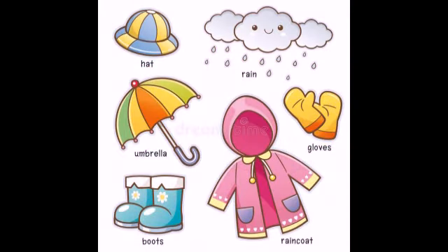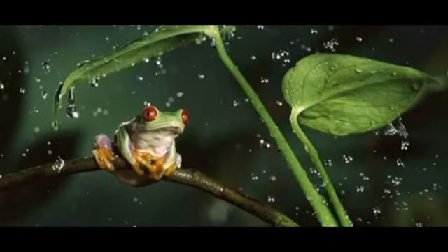And we wear a hat. We use an umbrella. We wear boots, raincoat and gloves. We see many creatures like frogs,